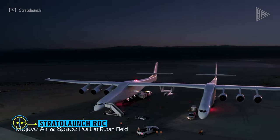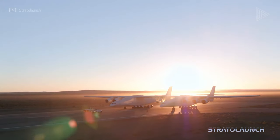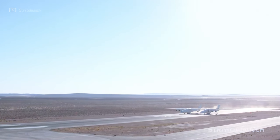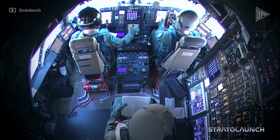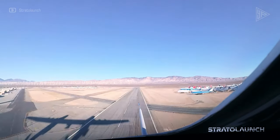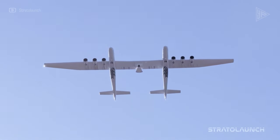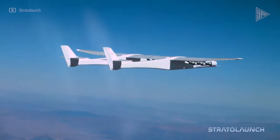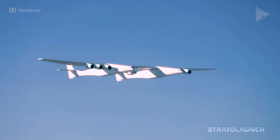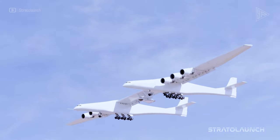Stratolaunch Rock. Six Pratt & Whitney PW4000 engines provide a combined thrust of 1.3 million pounds, making the Stratolaunch Rock the largest operational aircraft in the world. It is perfect for air-launching rockets and hypersonic vehicles because it can carry a payload of more than 500,000 pounds. The Rock's primary purpose was to support orbital rockets, but it has since shifted to supporting testing of hypersonic flight. Its high-altitude launch platform provides more flexibility, safer testing, and less environmental impact. The remarkable capabilities of the Rock have the potential to transform space exploration and hypersonic flight testing.